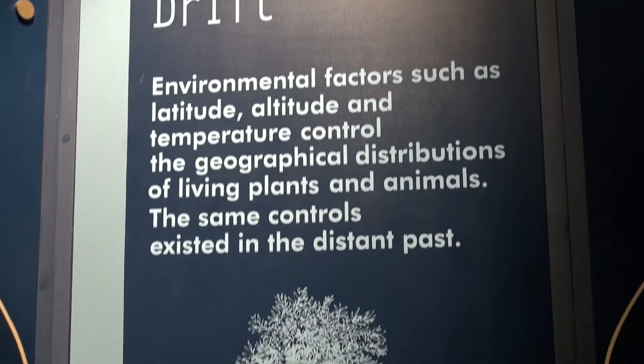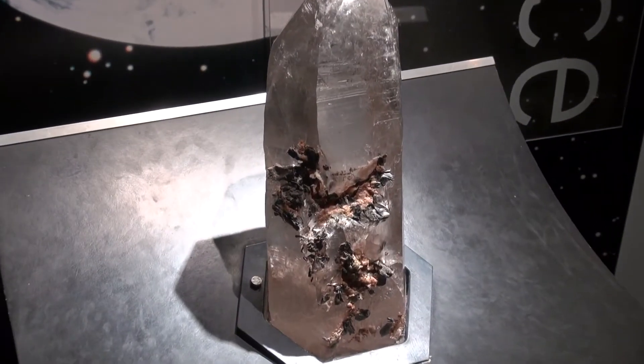One of the main attractions is the Natural History section where you can learn about the earth, fossils and tectonics.